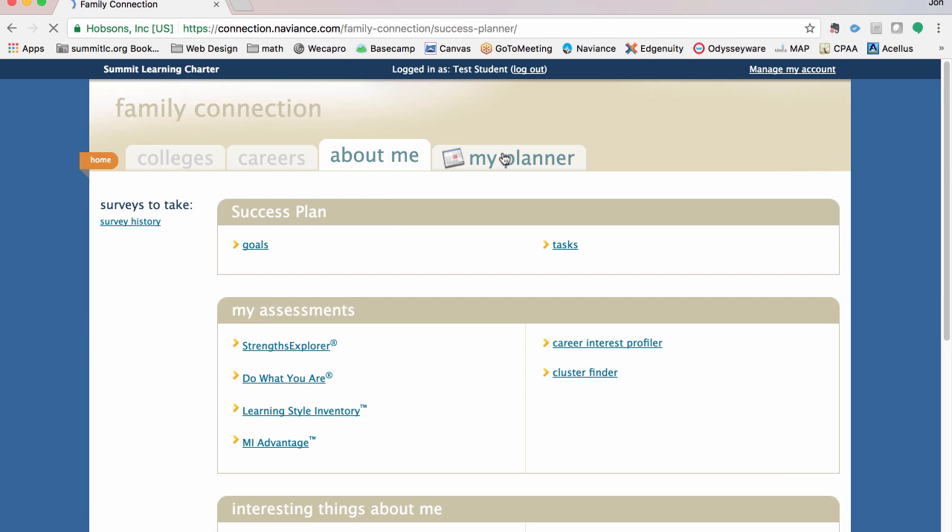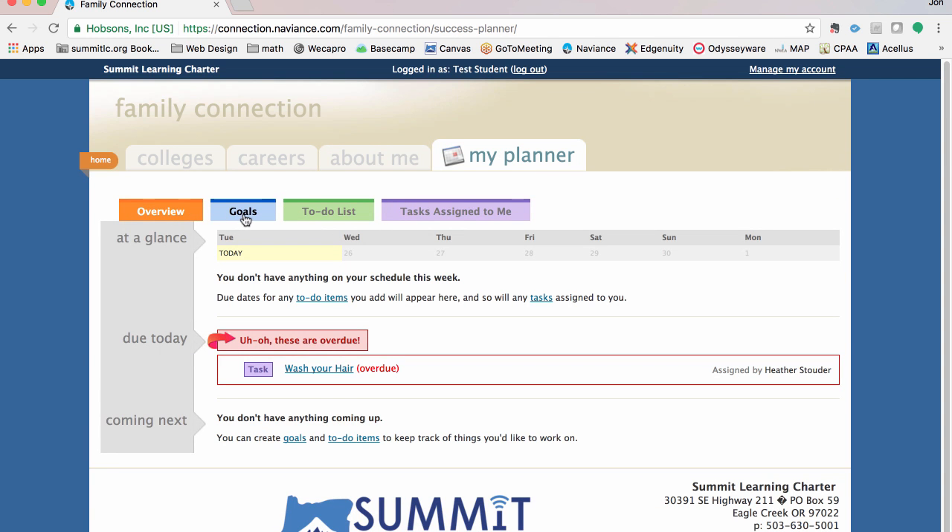Finally, my planner is where you do things. Under my planner you can see there's an overview, specific goals you've set for yourself, a to-do list, and tasks assigned to me by my counselor — for example, your counselor may assign you to pick three colleges you're interested in researching. Those tasks will show up here as they're rolled out over the course of a year. It gives me a way to stay organized and helps me not forget important things that need to happen in the course of finishing high school and getting ready for life after high school.